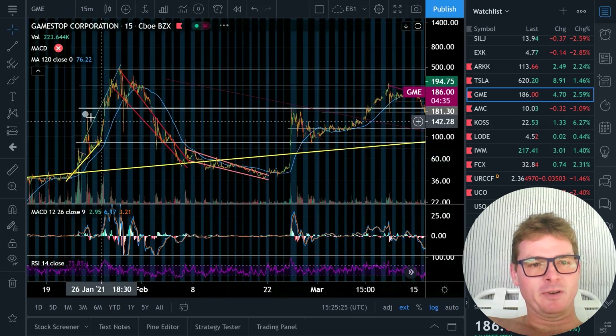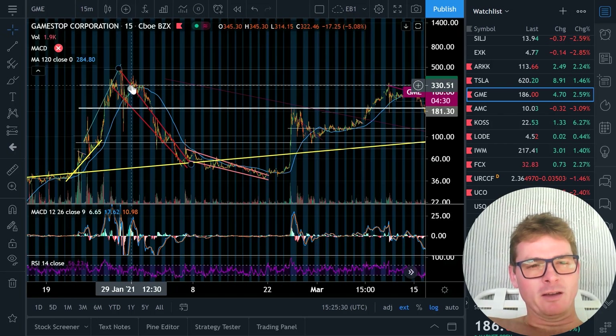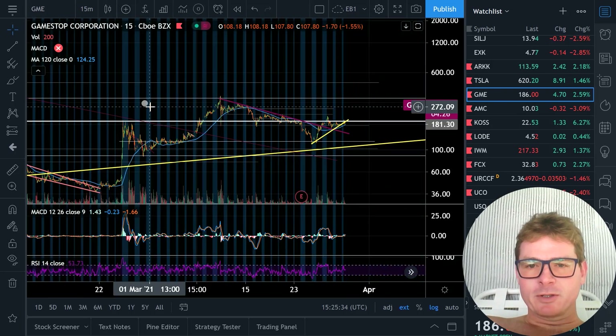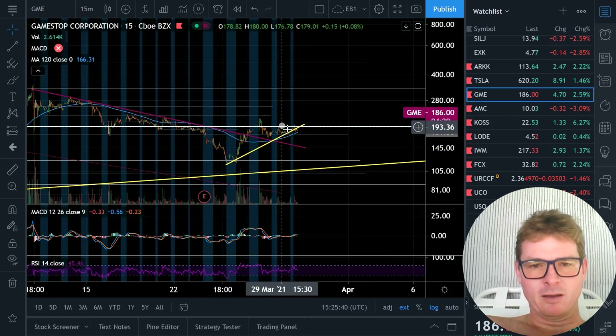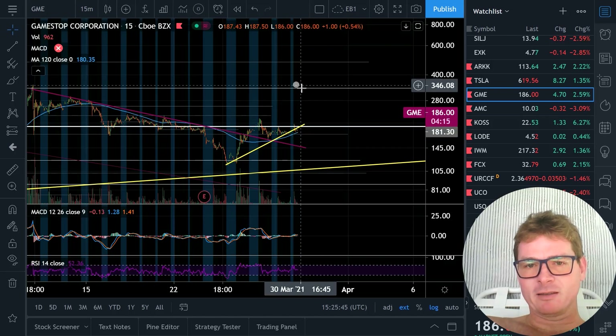So in the previous bubble, we got a bottom neckline at 194, and then we have a top neckline area around 333. What I'm looking at right now is if we can pick up this bubble trend line and it pushes us through the bottom neckline, I think we'll go straight to 333.